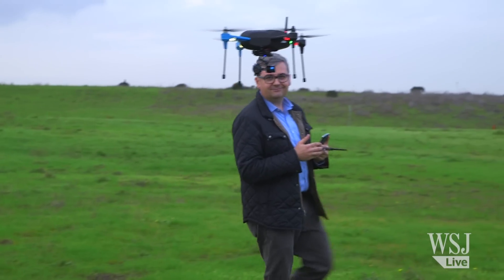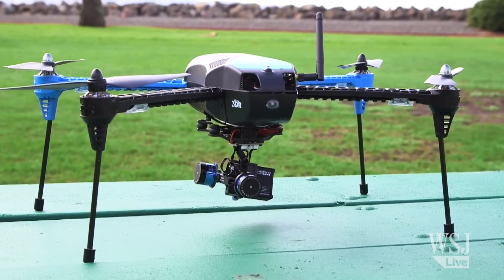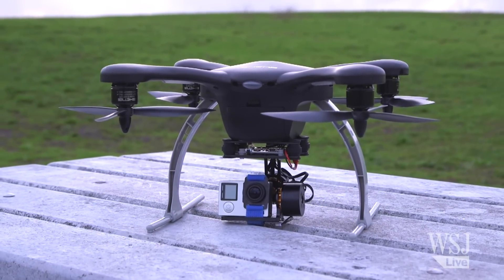The first of these more autonomous drones for consumers includes models like the 3D Robotics Iris Plus, which costs about $750 without a camera. And there's also the Ghost, which costs as little as $375 without a camera.